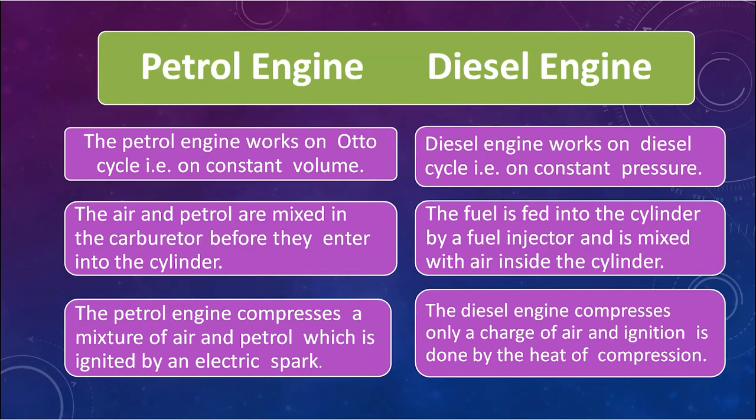In the case of the diesel engine, the fuel is fed into the cylinder by a fuel injector and is mixed with air inside the cylinder. Only fresh air is admitted into the chamber initially, and it is mixed with the fuel after the second stroke. This is the second difference between petrol engine and diesel engine.